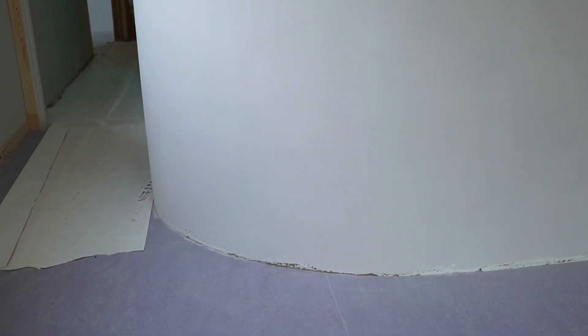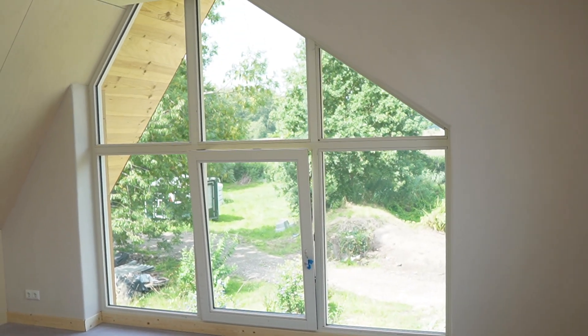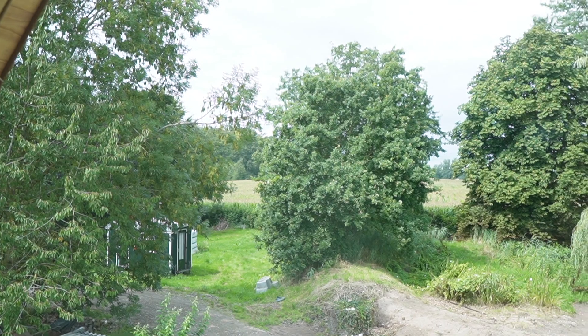Unfortunately the house itself isn't round because that was just too pricey, but they made sure to create some beautiful rounded walls inside. This is a wall to their bathroom. This is going to be our bedroom with a view — if you talk about a room with a view, well, we've got one here.